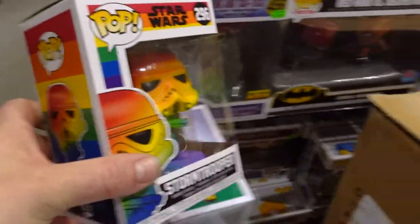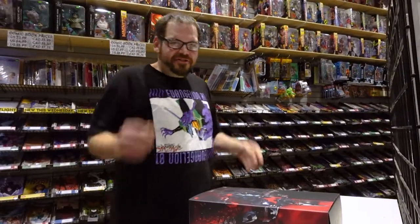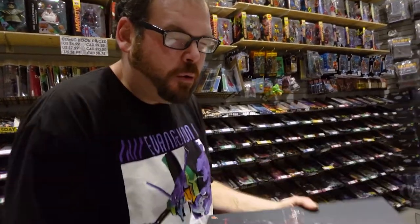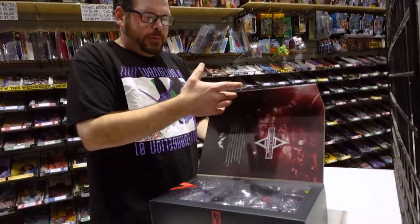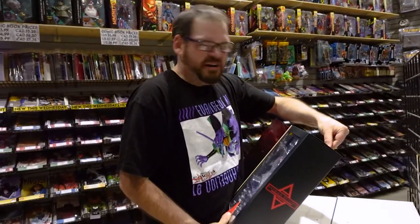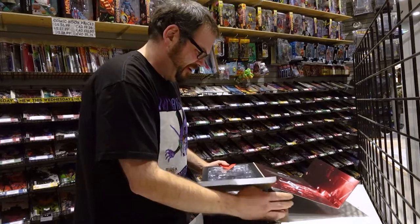Other than those guys over there — which is all the rest of the Mighty Ducks — the new ones. So that's it, let's get into the box opening of Batman Beyond!